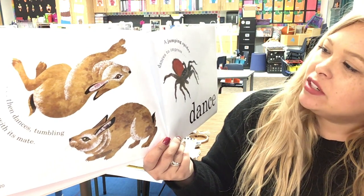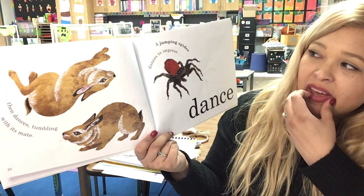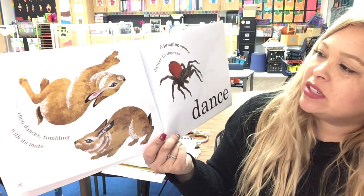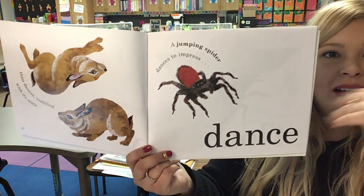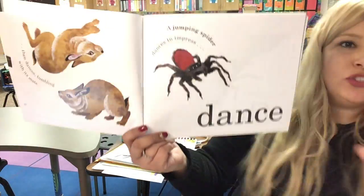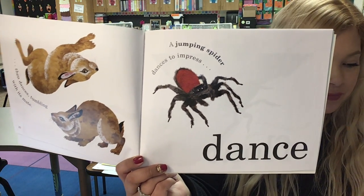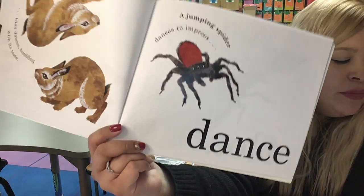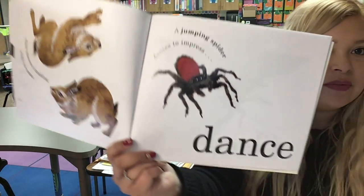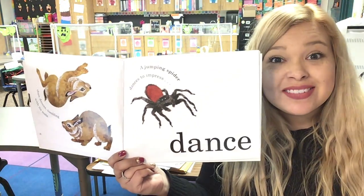A jumping spider dances to impress. Dance! So I just read about the jumping spider dancing to impress, and I can make a picture in my mind of the dancing spider jumping to impress. How does the spider move? It dances! And why does it dance? To impress! Yes, that's right.